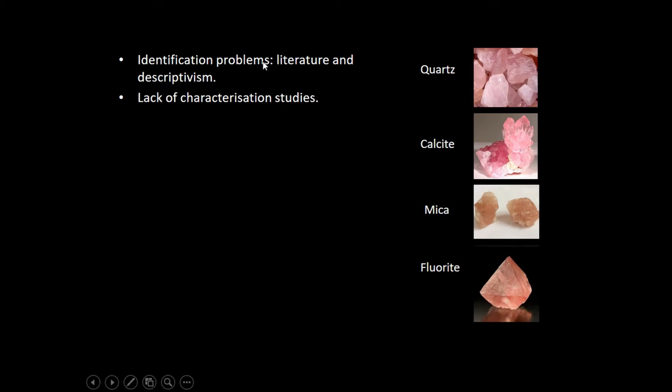Also, counting on this lack of characterization studies, we have that some minerals — depending on their components — resemble the same. When we look at these examples, we have white and pink quartz, pink halite, pink micas, pink quartz. They are all translucent minerals that can be translucent, white, or green. Only precise characterization can solve this problem of identification, which we cannot trust to the naked eye alone.